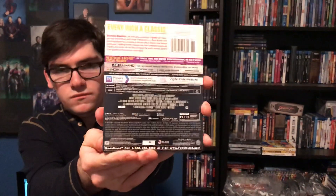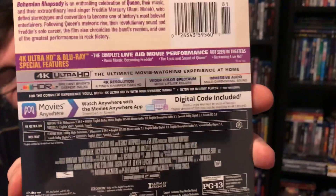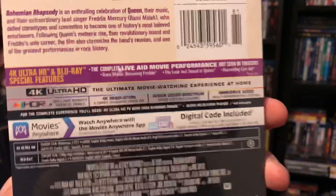Here are the special features — feel free to pause and read those. This is 137 minutes, so it's a two-hour-long movie, and it is PG-13.